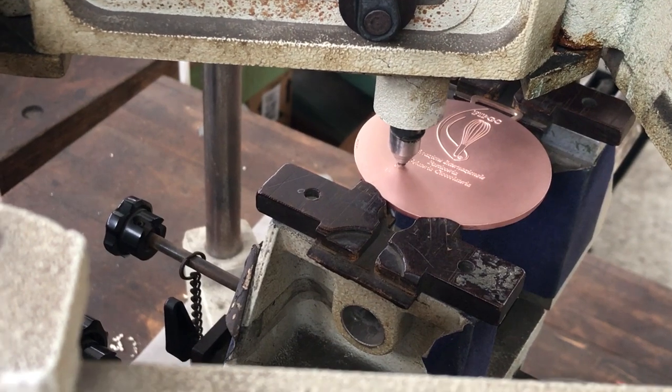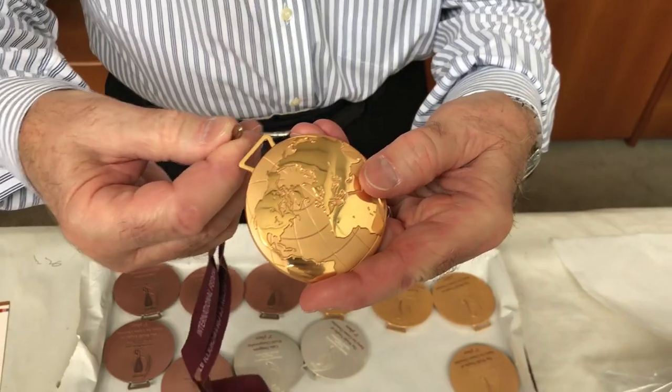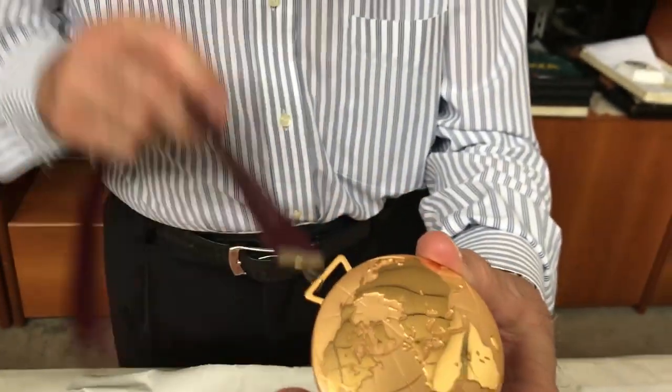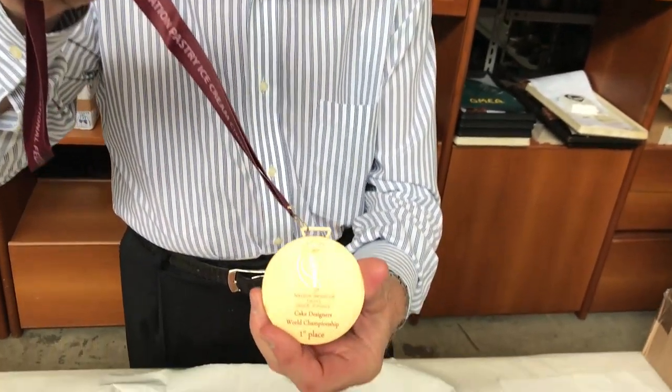At the end, with a diamond tip, the writings are engraved. And to allow the winners to wear them, the Federation-branded ribbons are fixed. To be continued...